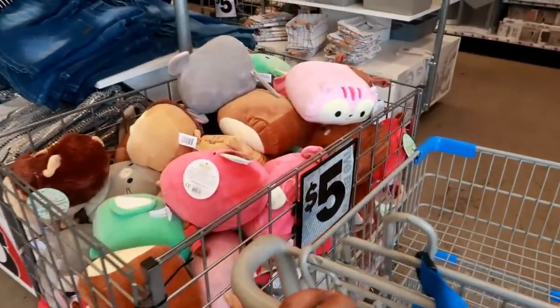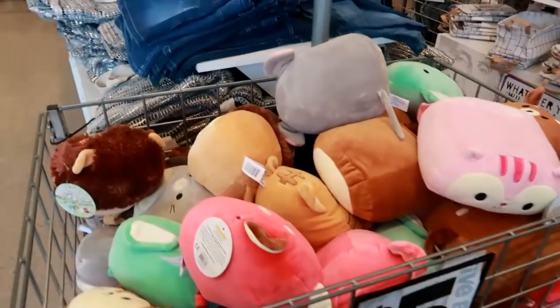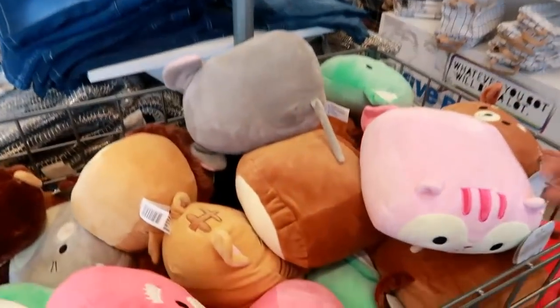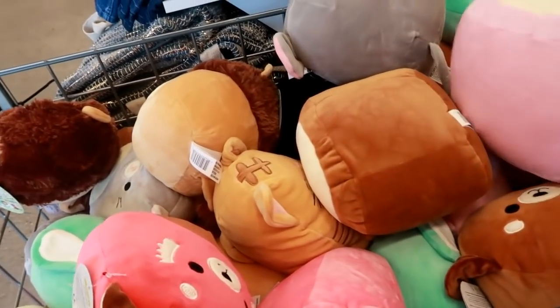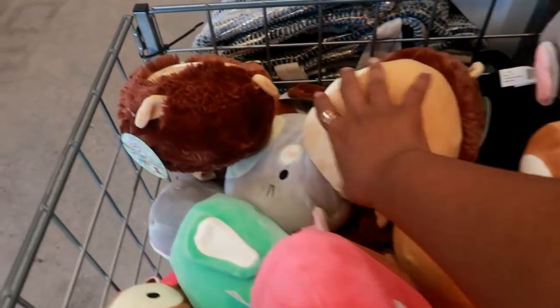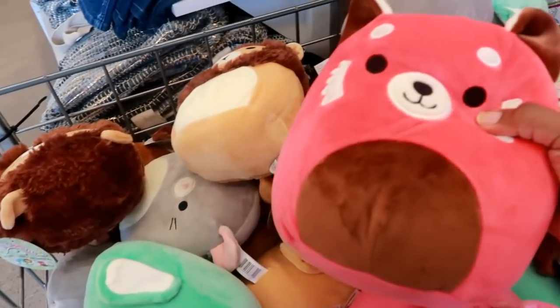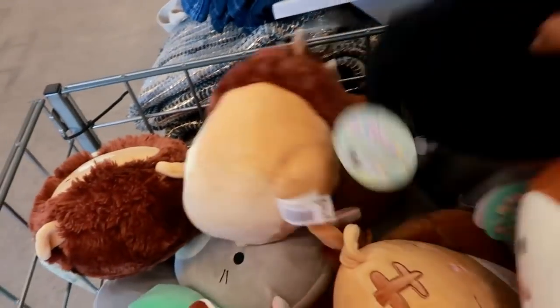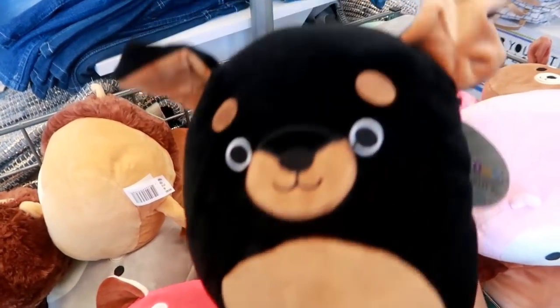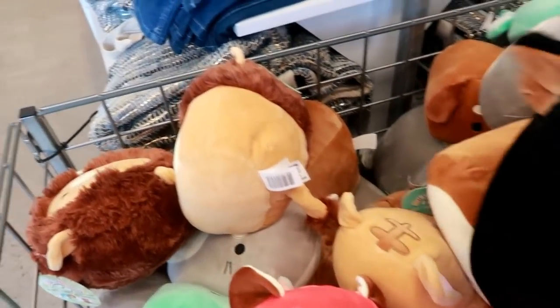I just walked inside a Five Below and I think I'm gonna pick up a few things for the house or for my daughter's room. The first thing I see are these squishy toys — they are so cute. They have a little lion. I wonder if Pooh Bear would like him.